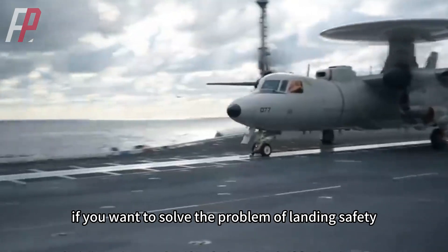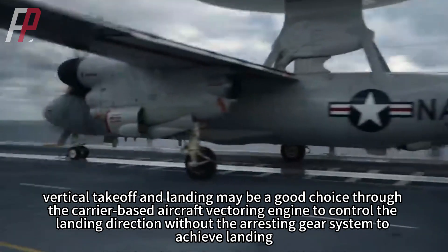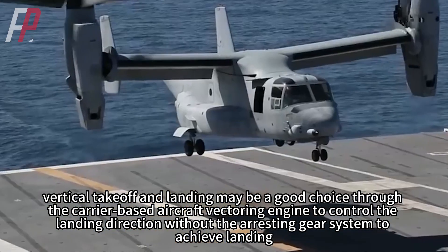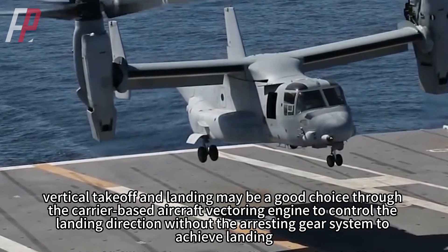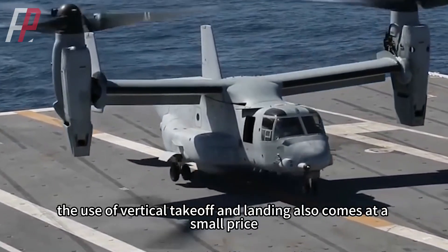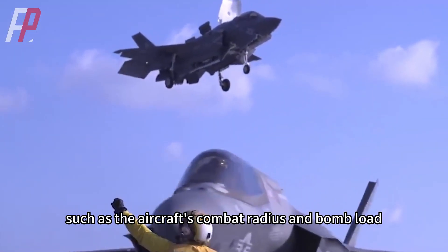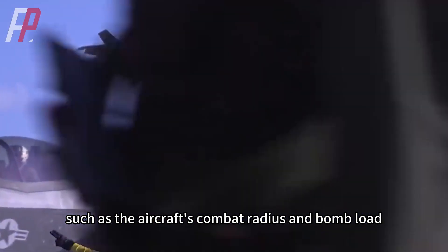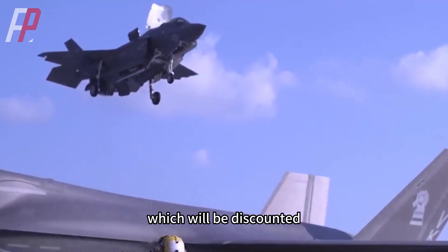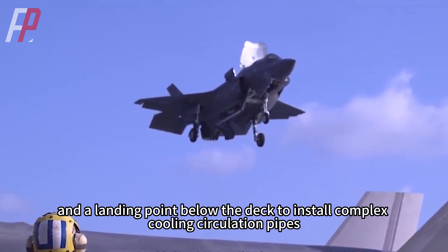Of course, if you want to solve the problem of landing safety, vertical takeoff and landing may be a good choice, using the carrier-based aircraft's vectoring engine to control landing direction without an arresting gear system. However, the use of vertical takeoff and landing also comes at a price, such as reduced combat radius and bomb load, and requiring a landing point below the deck to install complex cooling circulation pipes.